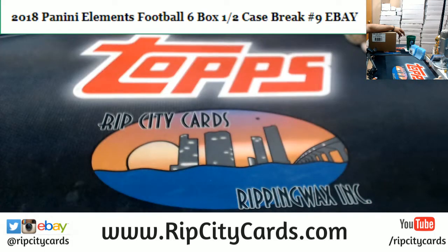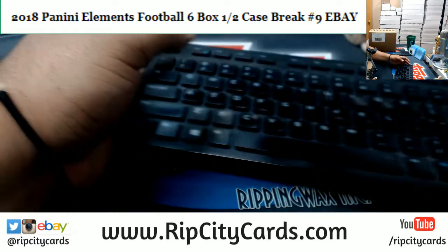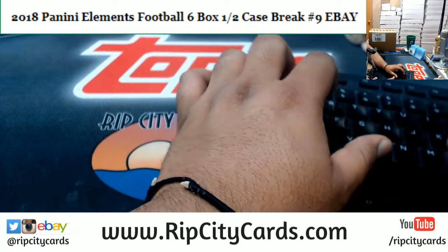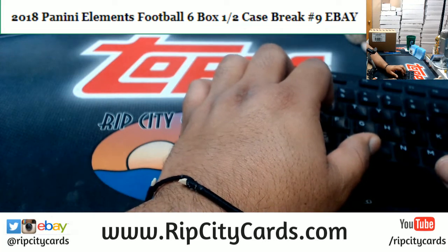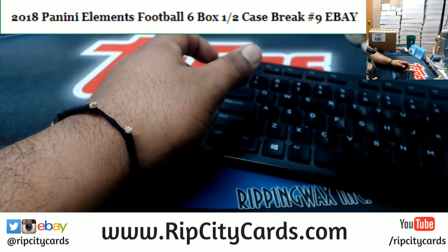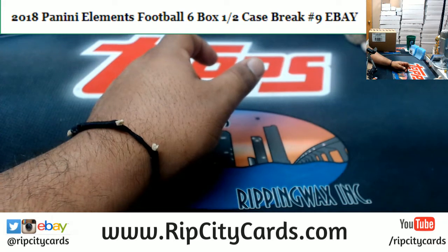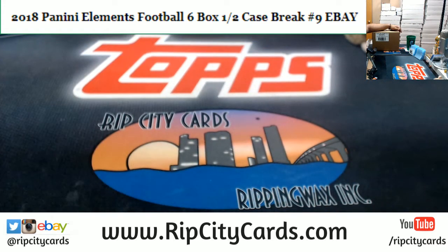Now in the meantime, let's get these Elements popping. If you did register, I need you to do me a favor. Once you guys register for a new account, email me back — just forward me the registration confirmation to RIPCityCards at gmail.com. Once I receive your email and can confirm that you are indeed a new customer, I'll go ahead and email you back the $15 code. It'll take a couple minutes. Why not? Saving $15 is a pretty good deal. Let's see what's in this Elements Football.